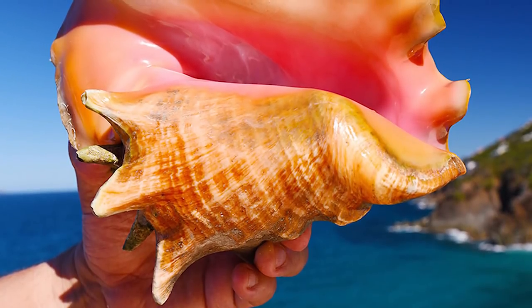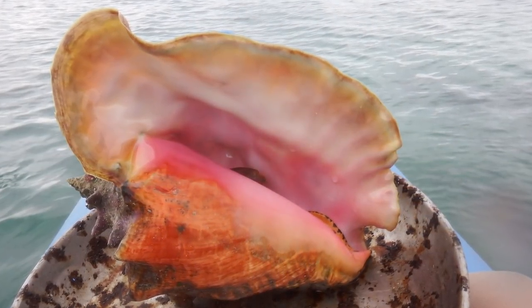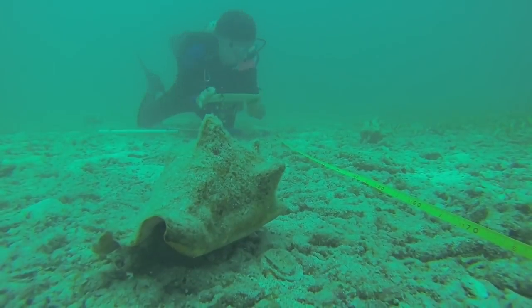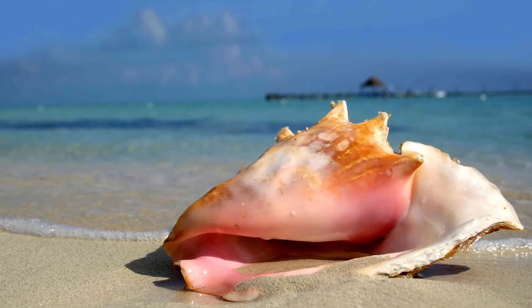When it dies, other snails, crabs, or even fish can use it for protection. The Queen Conch usually lives up to 7 years, but in deeper waters it can even reach 20 to 30 years in age. It is not an endangered species, but its numbers have reduced significantly over the past few decades, as commercial fishing operations threaten its habitat.